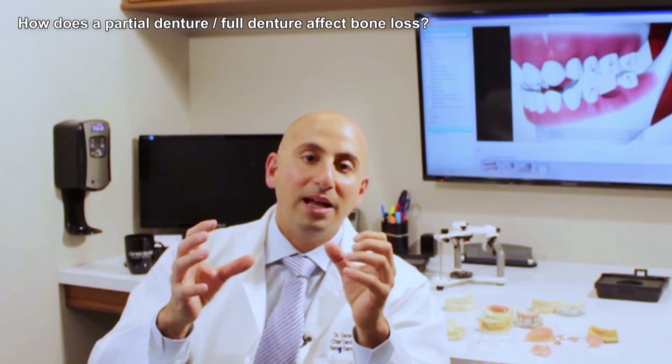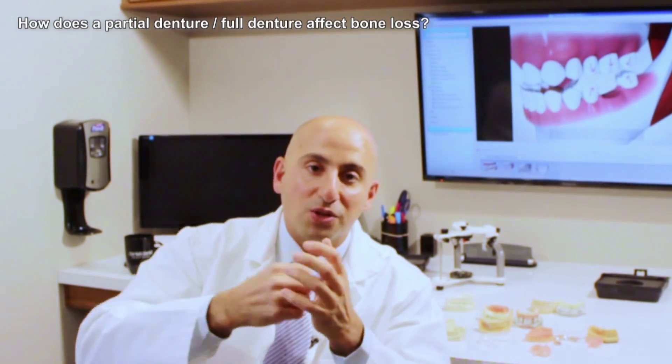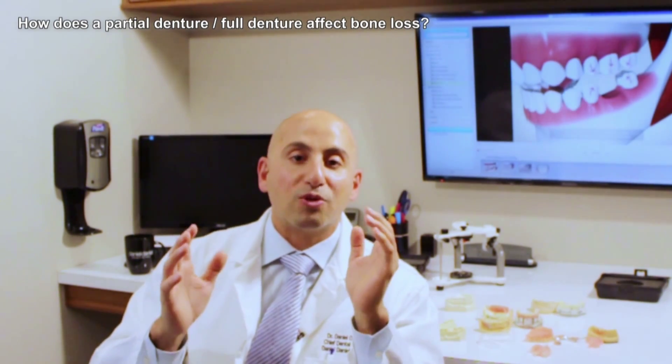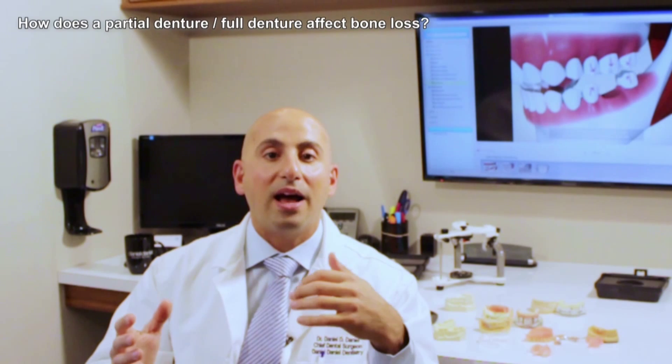So when you're wearing a partial denture or a full denture, not only is the bone shrinking naturally, but any areas suffering compression — where the denture or partial denture is pushing on the tissues — the bone underneath will actually shrink two to three times more rapidly. So in this video, I did shed some light on how wearing a partial denture and a full denture affects bone loss.